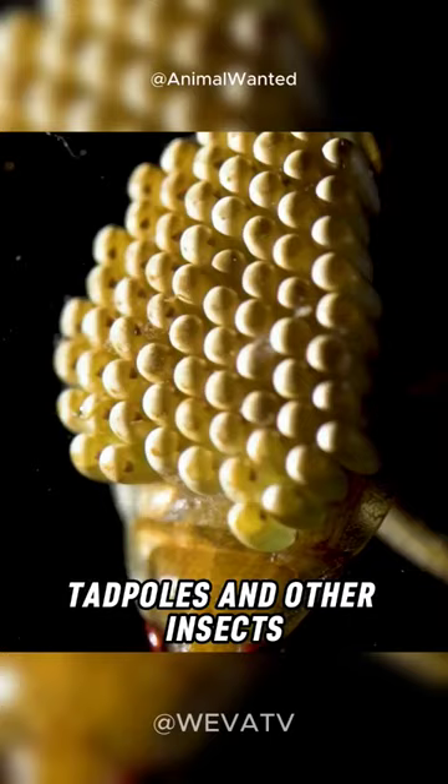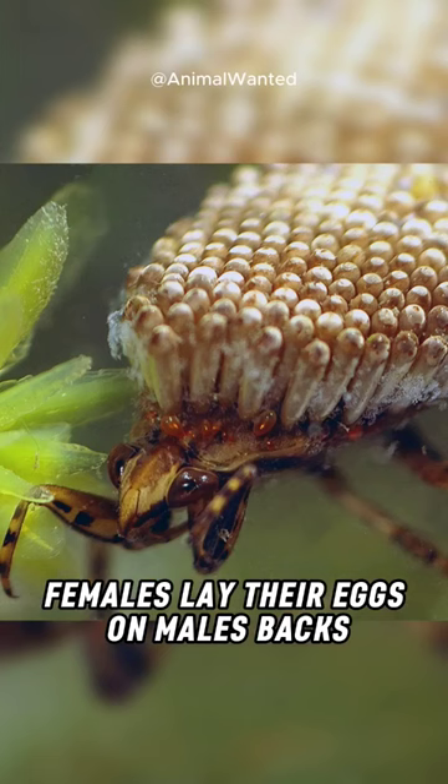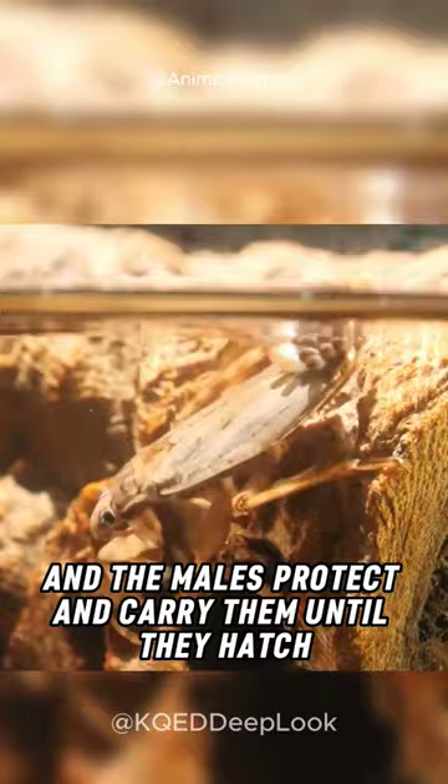Giant water bugs have an unusual reproductive behavior. Females lay their eggs on males' backs, and the males protect and carry them until they hatch. It's a unique example of paternal care in the insect world.